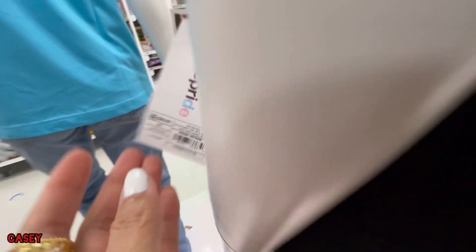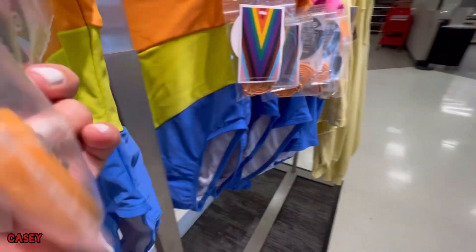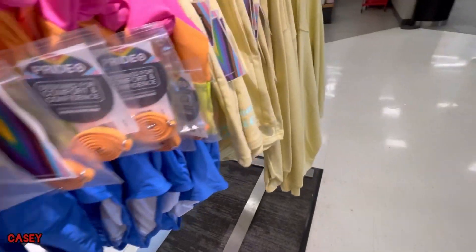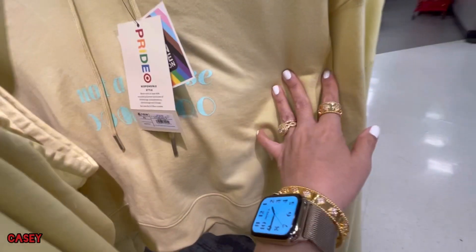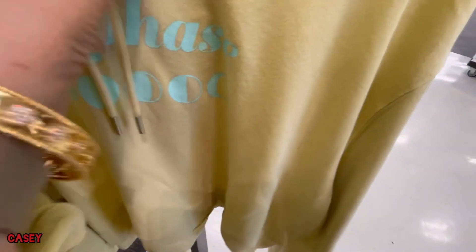...are $30. And they have the swimsuit as well — so cute, that's $40. Then they have the short pants — here's the material — it's $18, and this comes with a matching hoodie. The hoodie is $24.